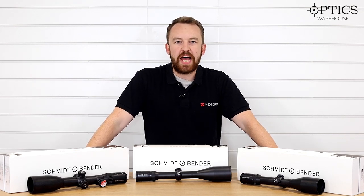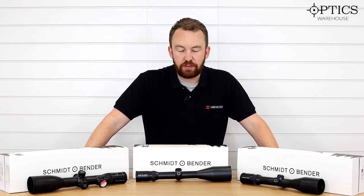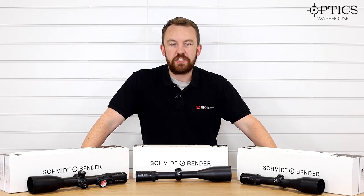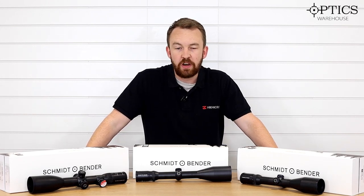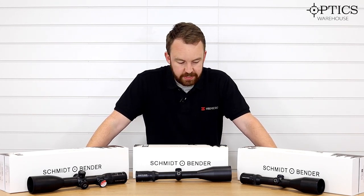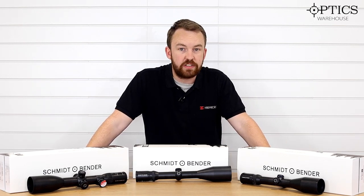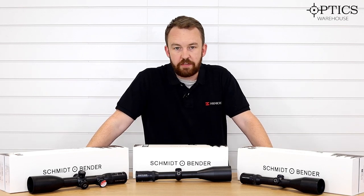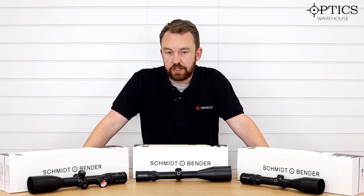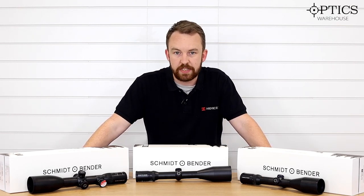Hi guys, it's James here from Optics Warehouse, your night vision and hunting specialist. And today I have in front of me some day scopes. I know that may shock a few of you, however this is more focusing on the hunting aspect of things today. We're looking at some of the probably the best stalking scopes on the market at the moment. We've just had a decent delivery of Schmidt and Bender turn up, so I just thought I'd run through a couple of options aimed at different price points and different capabilities.